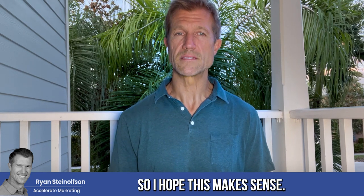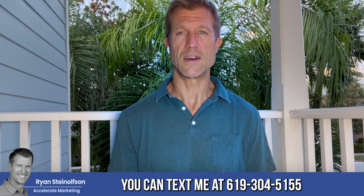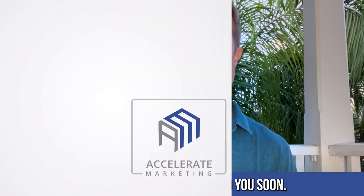I hope this makes sense, guys. Let me know — give me feedback. You can text me at 619-304-5155. I hope this helps, and we'll talk to you soon. Bye-bye.